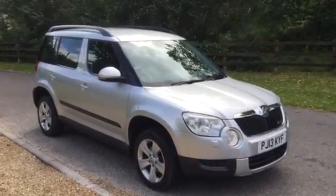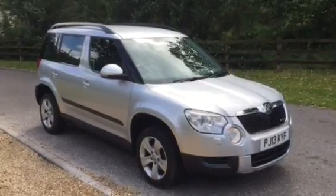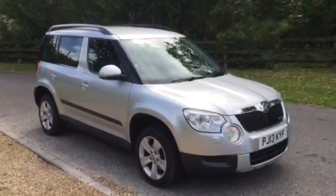Welcome to Almond Motor Company. Here we have our Skoda Yeti manual. All our cars come with a six month warranty and a 54-point delivery inspection.